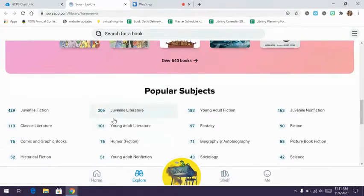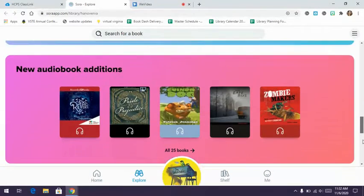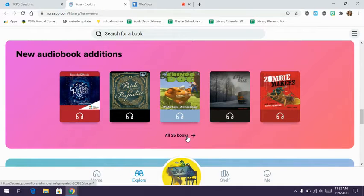You can scroll down and search by subjects. For juvenile fiction — what they call middle school level books — there are 429. There are also some nonfiction books and some graphic novels. If you keep scrolling, you will see audiobooks; there are 25 audiobooks. If you see the icon with the headphones, that means it's an audiobook you can listen to as someone reads it aloud.